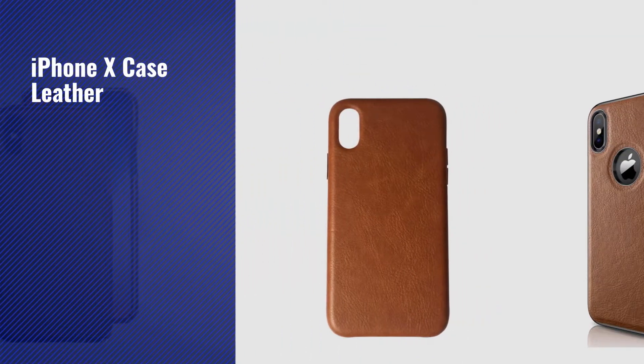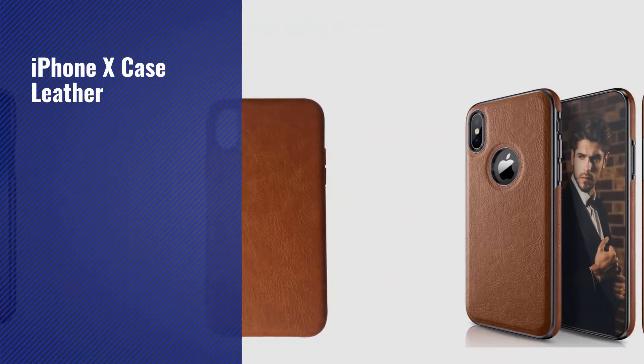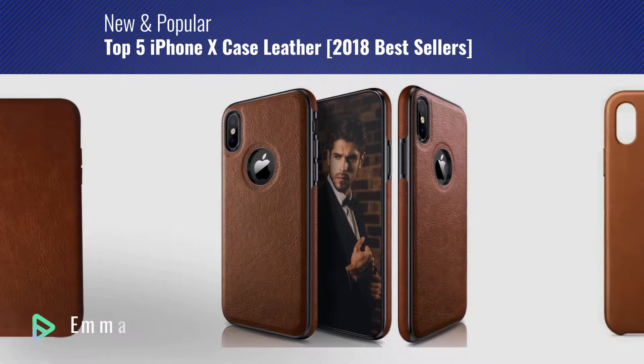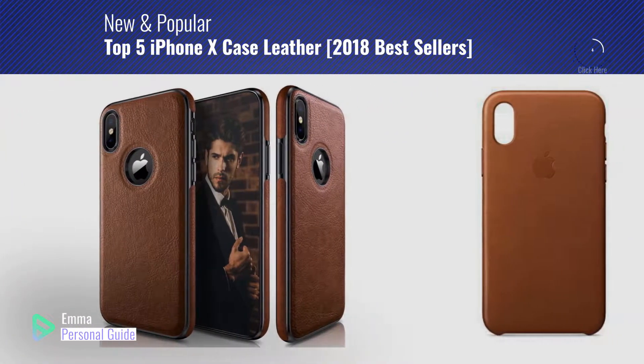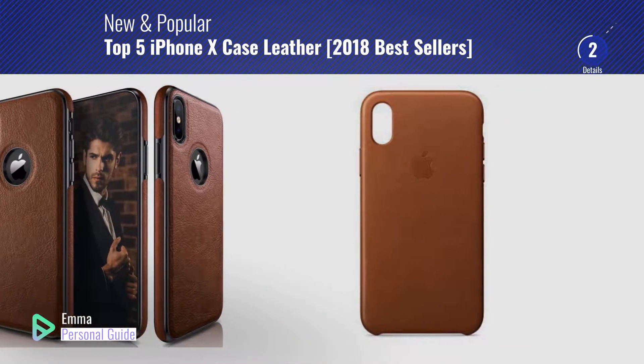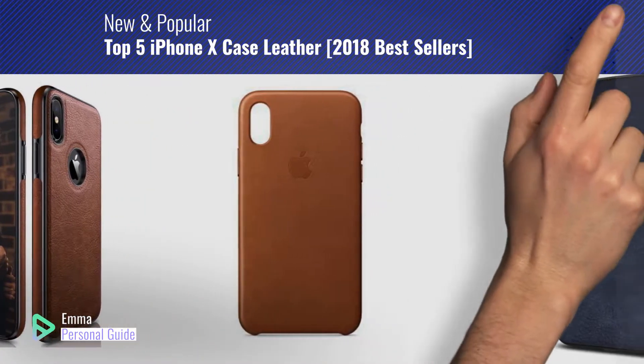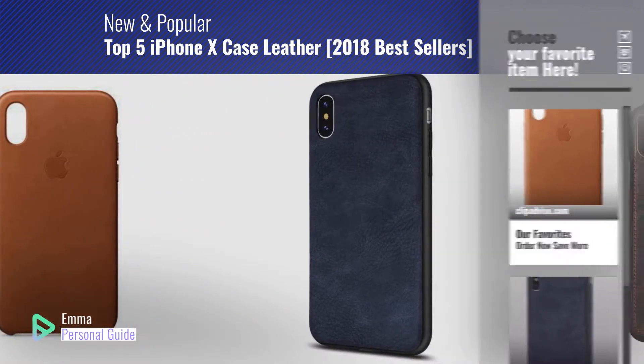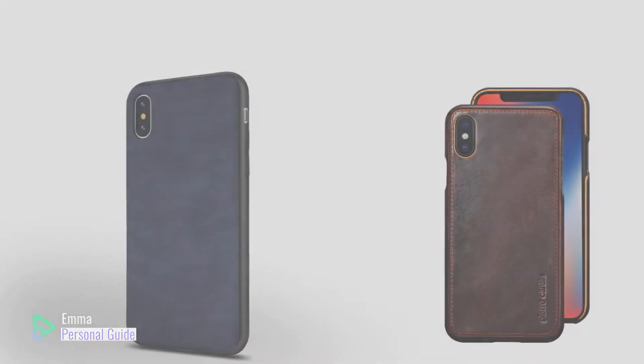If you're looking for iPhone X case leather, this video is for you. My name is Emma, your personal guide, welcome to our channel. At any time you can click this circle in the corner and get more info and real-time deals on your favorite products. Ready? Let's start.